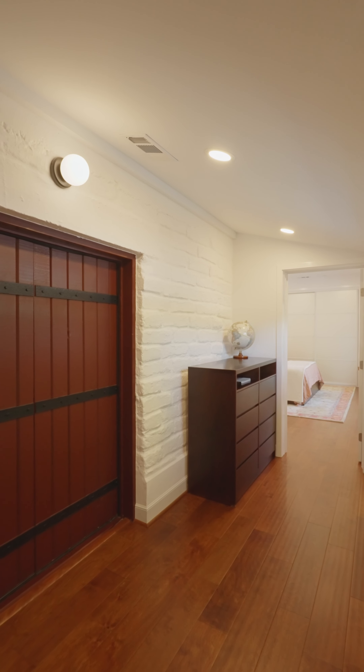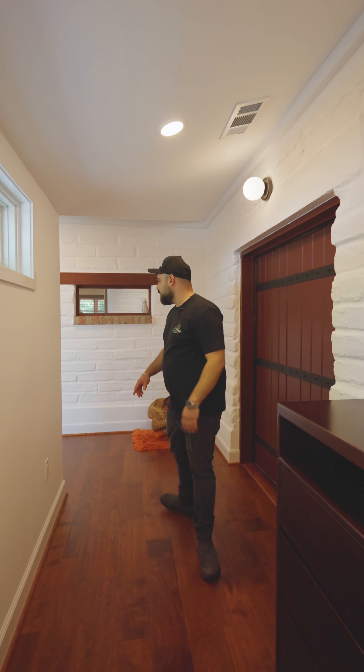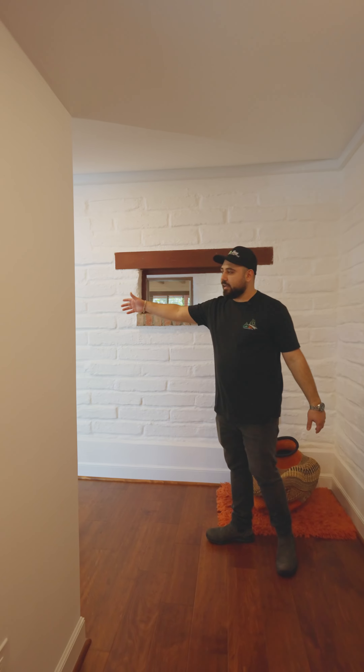If you look into this hallway, this is where the original Adobe house is, all over here, and it connects into the house.